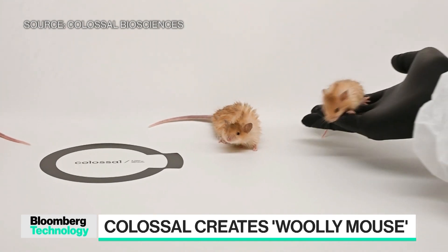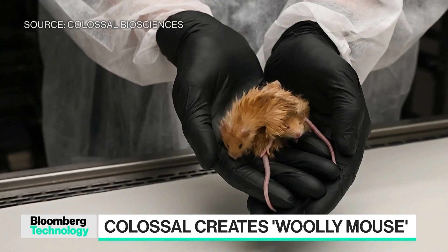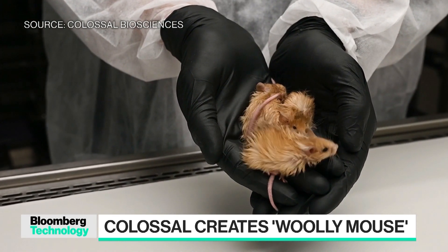That will be another signal that we're on the right track with some of our mammoth edits that we're making in the Asian elephant genome. You've built AI companies, thought about defense and space, but now is the time you're thinking about woolly mammoths and potentially extinct animals coming back — push us forward as to why.